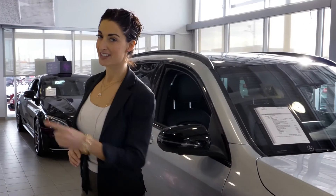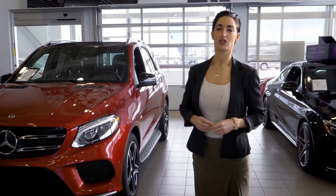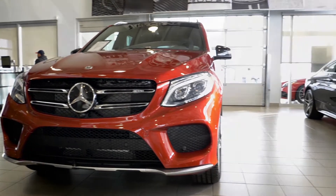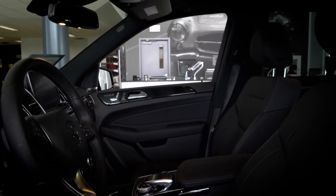And if you need even more space, come on over here to check out the GLE, where you'll have a little bit more room for your dogs, your cargo. If you're the lake life person, you can get everything in here and seating for five.